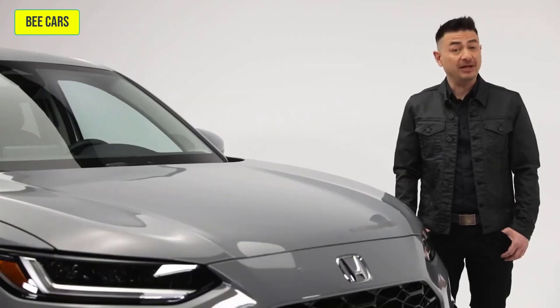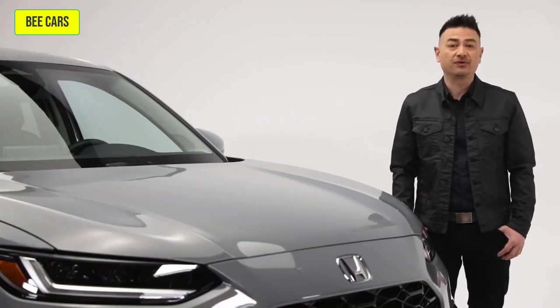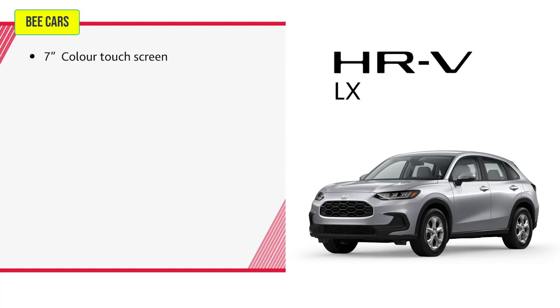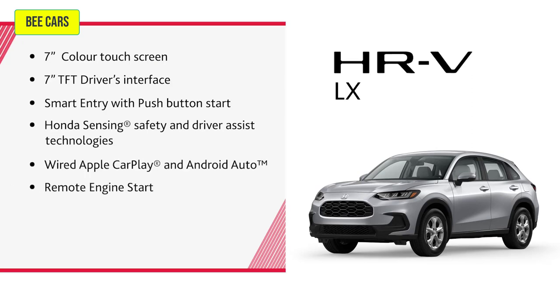The HR-V is available in three trim levels. The LX trim includes a 2.0-liter 4-cylinder engine producing 158 horsepower and 138 pound-feet of torque, a CVT transmission, 17-inch aluminum alloy wheels, heated side mirrors, power windows with auto up and down, heated front seats, auto climate control, a 7-inch color touchscreen, a 7-inch TFT driver's interface, smart entry with push-button start, Honda Sensing safety and driver assist technologies, wired Apple CarPlay and Android Auto, remote engine start, walk-away auto lock, and LED headlights.